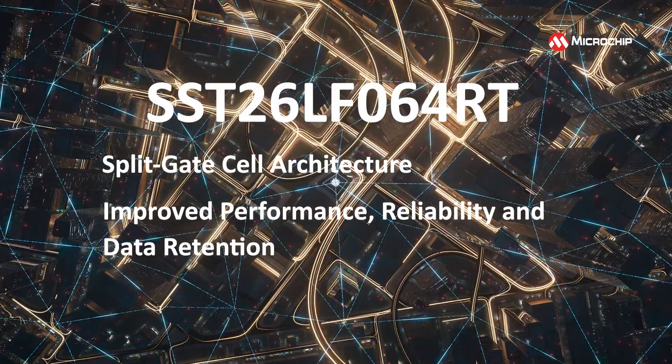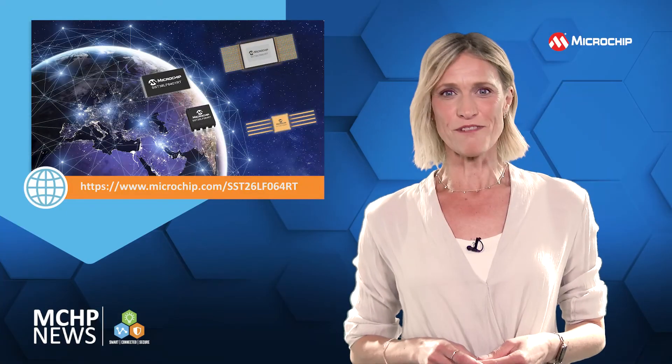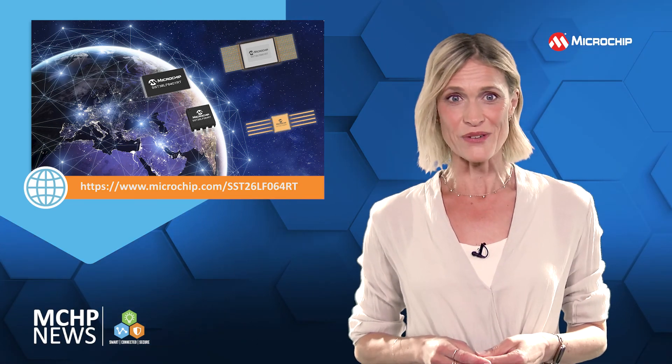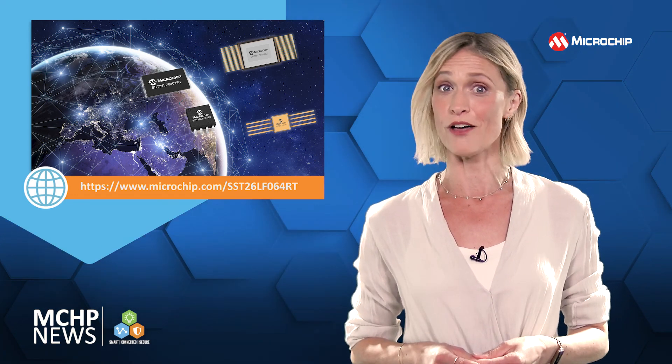It also simplifies the complexity of power management switching. The SuperFlash memory also gives you more immunity to single event latch-up in heavy ion environments, so you can use it for storing critical software code or bitstream in your low-earth orbit designs.